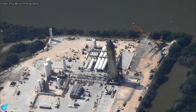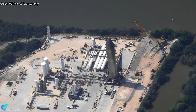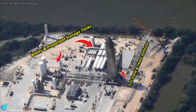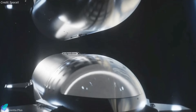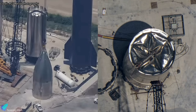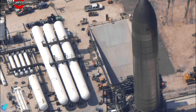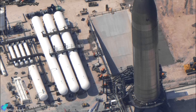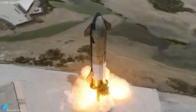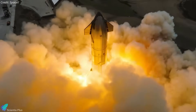Starship 26, relocated to the Massey's site a week ago, is undergoing preparations for static fire testing on the new flame trench. The primary objective is to operationalize the new static fire test stand, flame trench, water-cooled flame deflector, water and propellant storage tanks, and all propellant delivery systems. Ships 26 and 27 were originally built for a ship-to-ship orbital refueling demo mission, but that plan was dropped after Ship 27's common dome imploded last July due to a pressure drop inside the methane tank. Ship 26 was chosen as a non-flight vehicle to safely validate the new stand for the first time. Once all systems are confirmed operational, SpaceX will transition static fire testing to Massey's, enabling longer and more powerful tests.